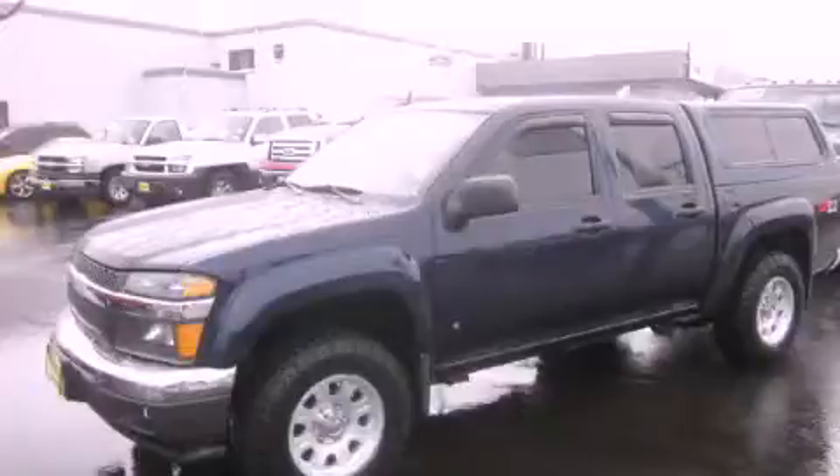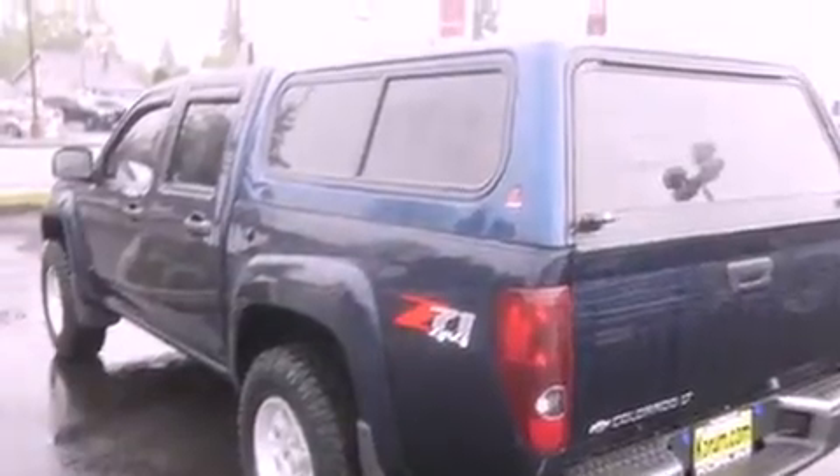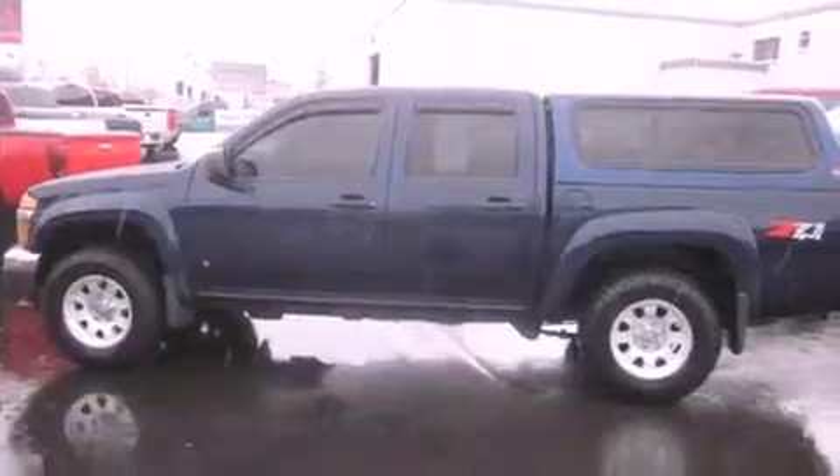This is a 2007 Chevrolet Colorado. It has the power to move what you need and the look too. It has a 3.7 liter 5 cylinder engine, an automatic transmission and 4 wheel drive.